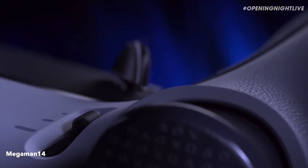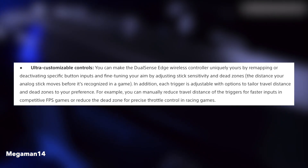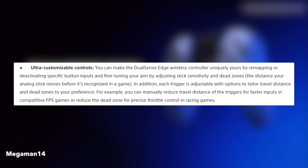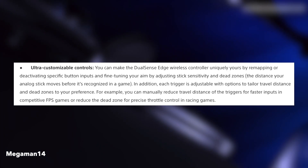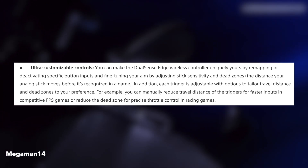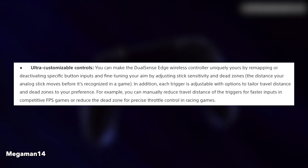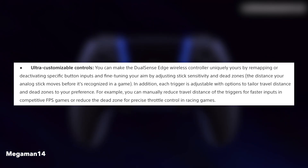Going into the features, first up is ultra customizable controls. You can make the DualSense Edge wireless controller uniquely yours by remapping or deactivating specific button inputs and fine-tuning your aim by adjusting stick sensitivity and dead zones. Each trigger is adjustable with options to tailor travel distance and dead zones to your preference. For example, you can manually reduce travel distance of the triggers for faster inputs in competitive FPS games, or reduce the dead zones for precise throttle control in racing games.